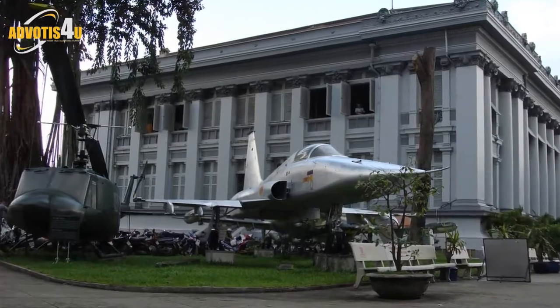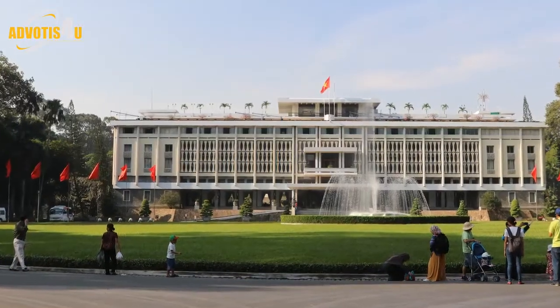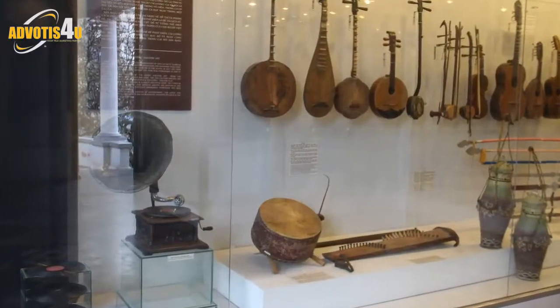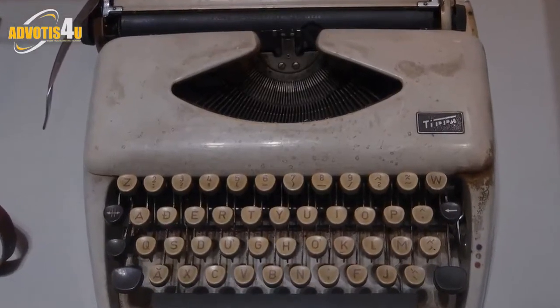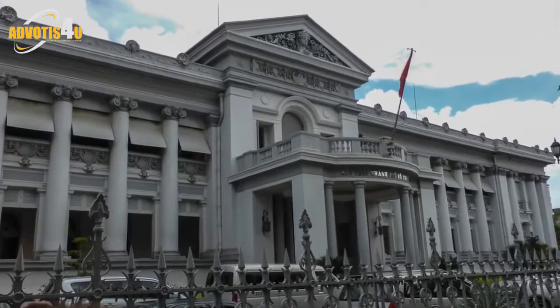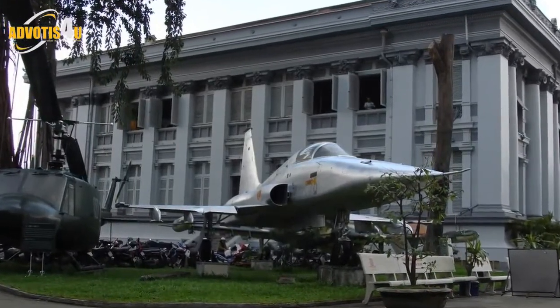Ho Chi Minh City Museum — not to be confused with the Ho Chi Minh Museum — depicts the resistance of Vietnam against the French and the Americans using photographic material and artifacts. Established in 1975, this museum is full of other interesting pieces of Vietnamese history and culture, such as ceramics, old maps of the city, and displays of traditional marriages between ethnic minorities. The garden outside is popular for wedding photographs or as a break for tired tourists.